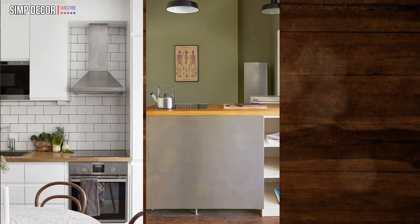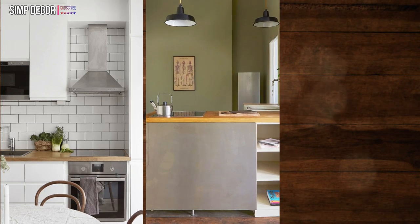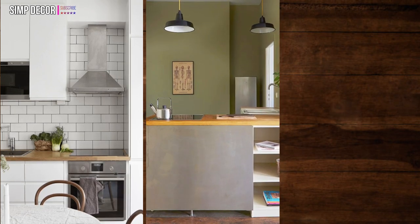2. Get some statement lighting. Is anyone actually going to notice how big or small your kitchen is when you've got an amazing piece of statement lighting?